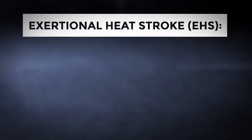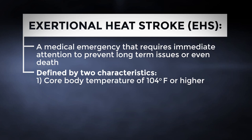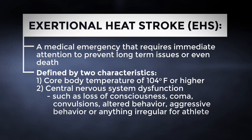The most severe form of heat illness is exertional heat stroke, or EHS. EHS is a medical emergency that requires immediate attention to prevent long-term issues or even death. EHS is defined by two characteristics: first, a core body temperature at the time of collapse of 104 degrees Fahrenheit or higher; and second, central nervous system dysfunction. Central nervous system dysfunction can include loss of consciousness, coma, convulsions, altered behavior, aggressive behavior, or anything that seems out of sorts for that individual. All of the risk factors discussed can predispose an athlete to EHS and should be monitored by the coaching staff.